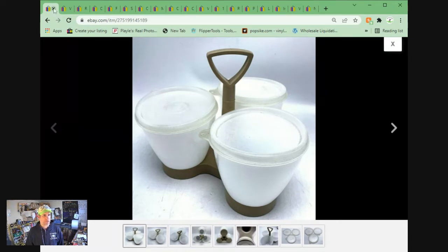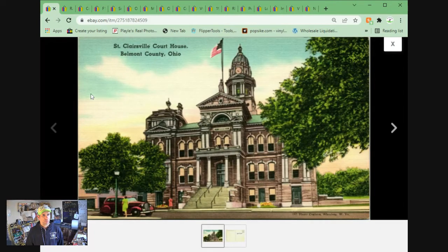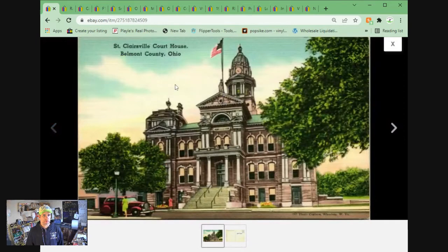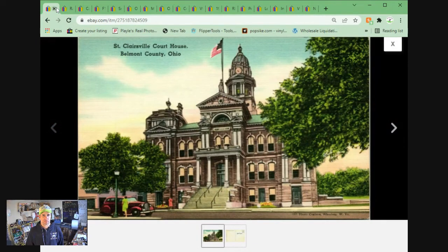We have St. Clairsville Courthouse in Belmont County, Ohio — linen postcard. I have a couple of these up and this is the first to sell. Sold for $5.36 plus shipping.